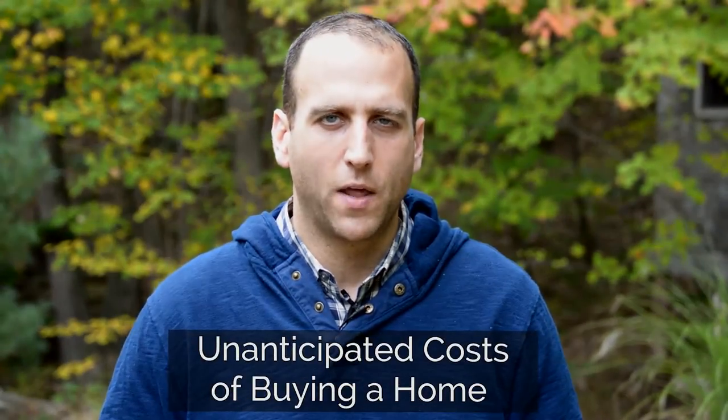But I also want to bring you some information. I've spoken with a handful of my recent buyers, and a lot of them have talked to me about unanticipated costs of buying a home. I thought it would be interesting to share with all of you what their experiences were.